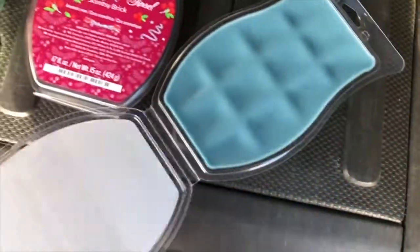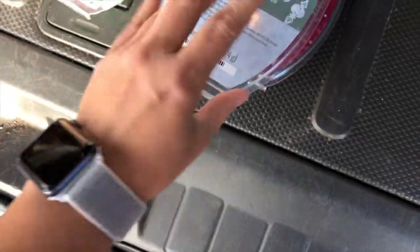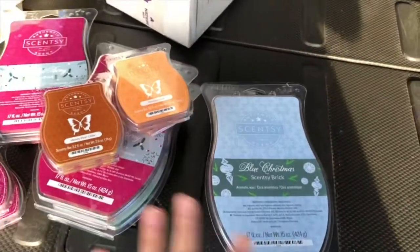This one was Blue Christmas — one of my favorites from last year's Christmas bundle. That one smells really nice, it has a bit of a refreshing scent to it. So that's it guys, those are the Scentsy bricks!